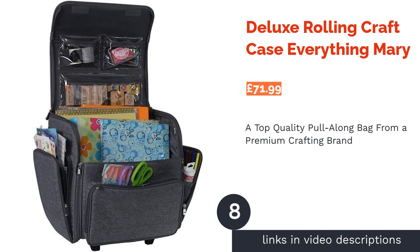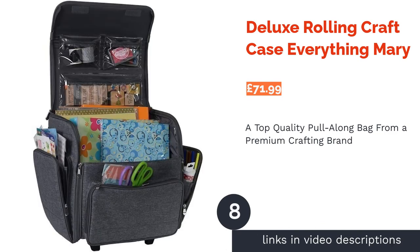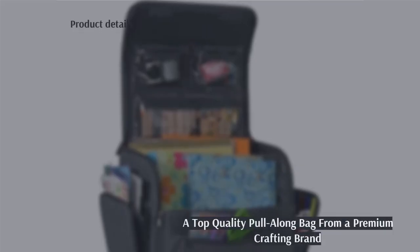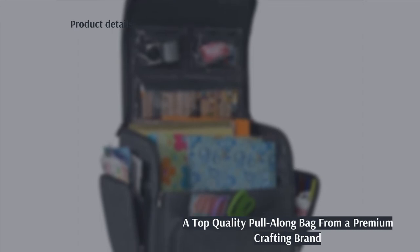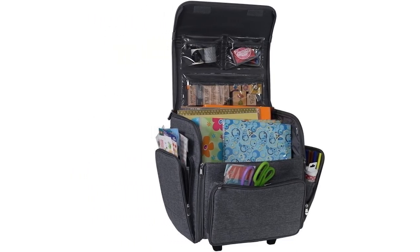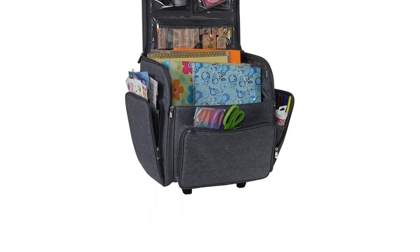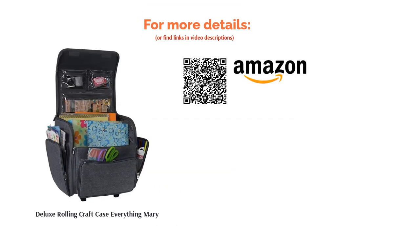The next product is the Deluxe Rolling Craft Case by Everything Mary. Everything Mary is a premium crafting brand, and this deluxe pull-along case is one of their best. There are so many pockets and pouches that even the smallest items will have a home, and it comes with a money-back guarantee. We've marked this one down because other than the wheels on the bottom, the only other straps are on the side, which could make it awkward to lift. If this doesn't concern you, this is a handy and well-thought-out bag for all your crafting needs.